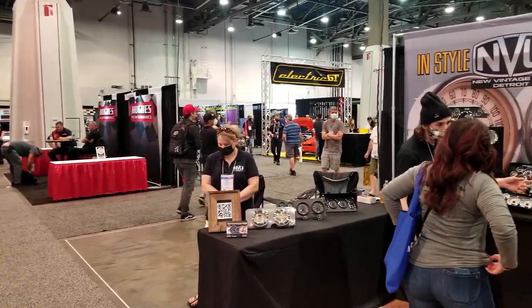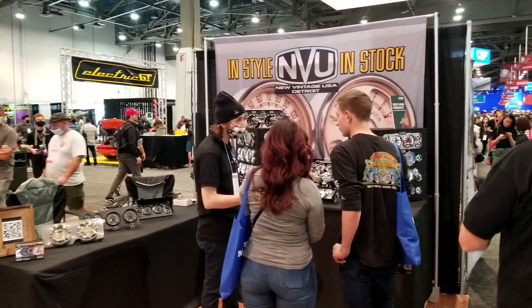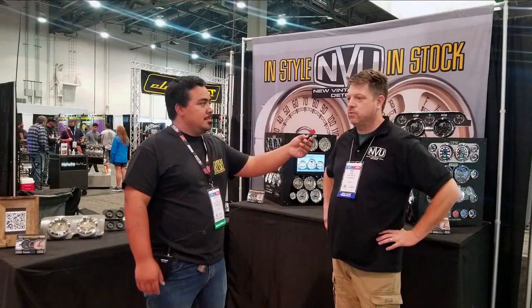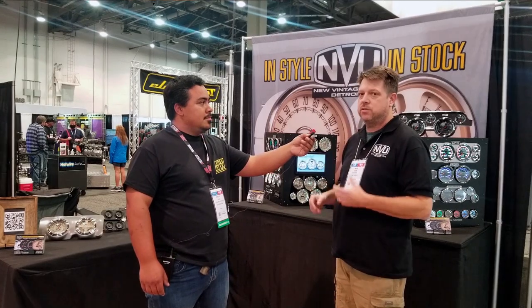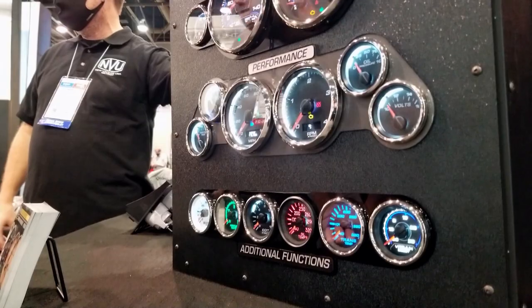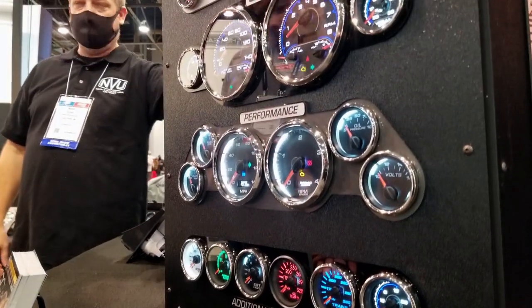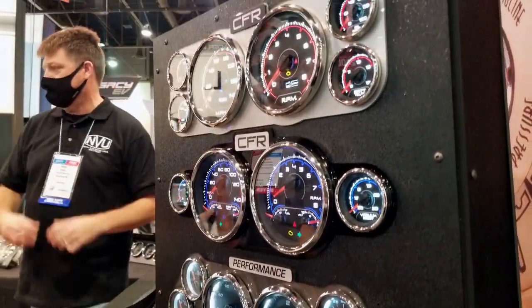I'm here in the new Vintage USA booth with Mark. Can you go ahead and show me what your company's about? What we do is, this is our 20th year in automotive gauges, aftermarket custom gauges, and I just want to take you through some of the things that we do differently — some new technology we're introducing at SEMA 2021 and a new product we're launching here at SEMA 2021 this year.